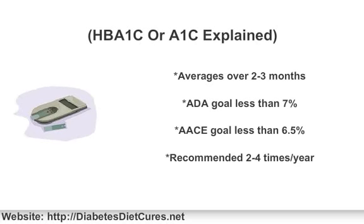An A1c test is a good measure of long-term blood sugar control, not short-term control. The goal for an A1c test set by the American Diabetes Association is less than 7%. A normal non-diabetic A1c is between 4% and 5.7%. The American Association of Clinical Endocrinologists has a stricter target, which is less than 6.5%. The recommendation for an A1c test is at least twice per year — you can have your doctor do it, or you can get an at-home A1c kit and do it yourself.